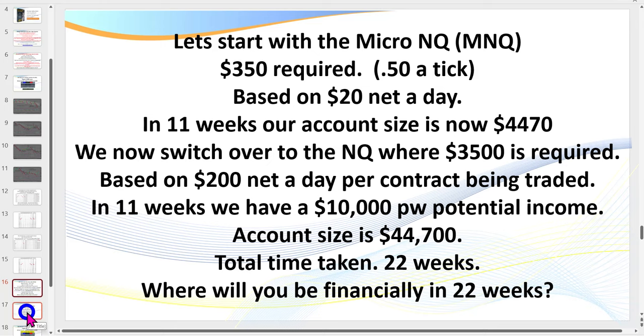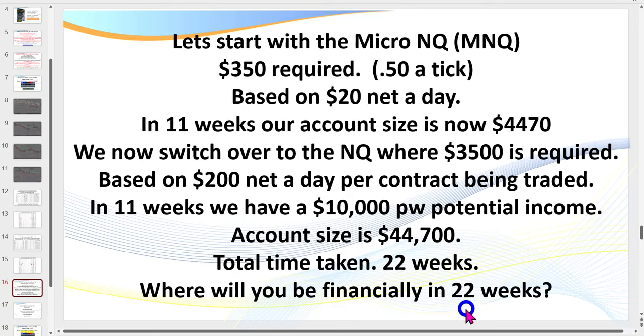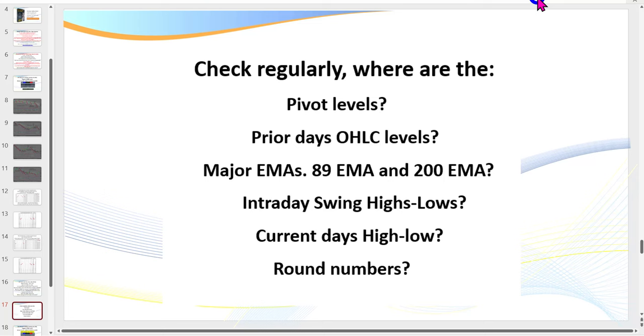Before we get to the charts — where will you be in 22 weeks from now? You can do this. It's not rocket science, but it comes down to putting in the screen time and following a rules-based, high-probability strategy. The shame is most traders want to get rich quick and won't put the work in. The only place in the world where success comes before work is in the dictionary. You've got to put the effort in.